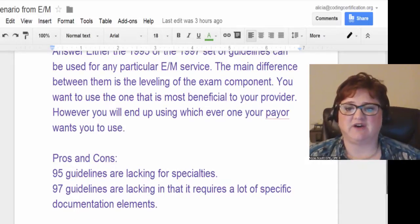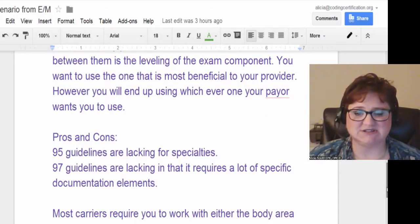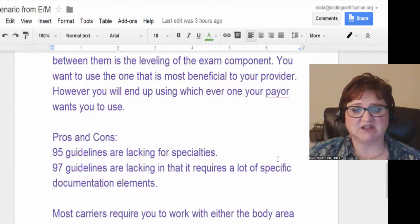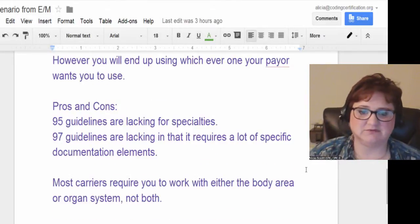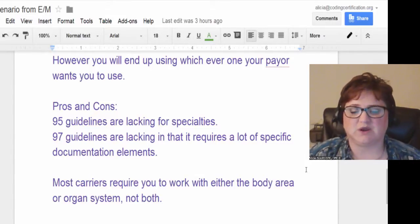The pros and cons of using 95 and 97 guidelines: the 1995 guidelines are kind of lacking in specialties, so if your doctor is a specialist, 95 may not be as generous to your physician. The 1997 guidelines are lacking in that they require a lot of specific documentation elements, and if you're a general physician or PCP, one or the other will work out best for you.